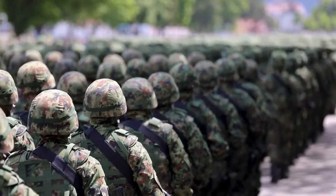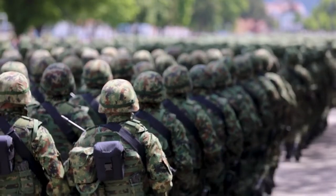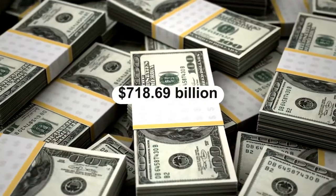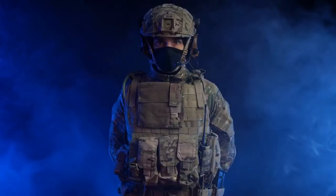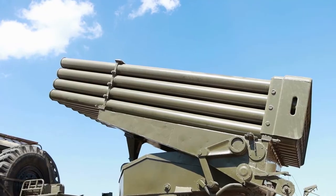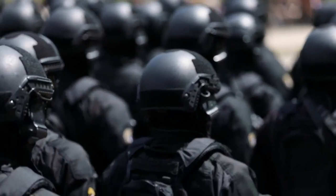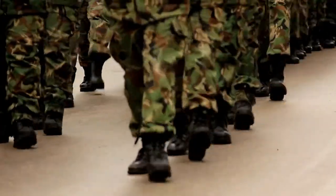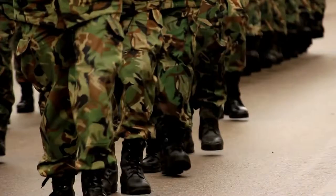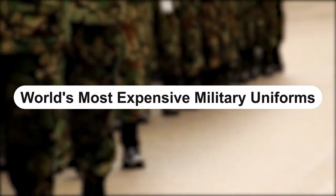Military forces from all around the world try to make the very best uniforms, armor, weaponry, and vehicles to keep their troops safe. The United States alone has spent $718.69 billion on its military, including uniforms, tanks, jeeps, and surveyor or first aid technology. Much of it looks like it came straight from Star Wars or a superhero movie. Today, we'll look at some of the world's most expensive military uniforms.